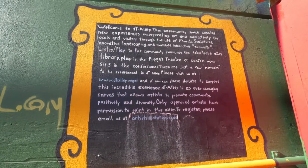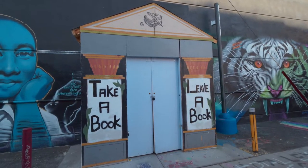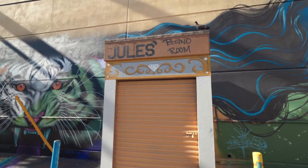Right next to Carson Kitchen there's an alleyway that's full of art and murals — a nice little place to walk off some of that food. They have a library, a theater for puppets, and a piano room. Unfortunately it's all locked up right now, but it's definitely worth checking out.